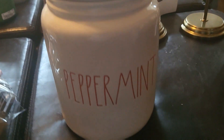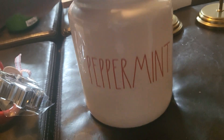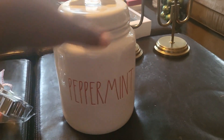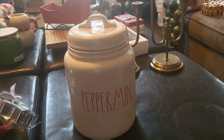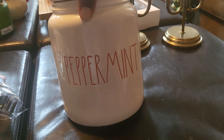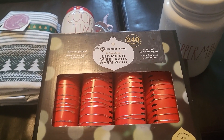Staying on the Rae Dunn family, I went ahead and picked up this canister from TJ Maxx — only because it was such a good price. Normally Rae Dunn has gone up in prices and this would have been like $30 easily, but luckily this was $12.99. That's the only thing I bought from TJ Maxx.